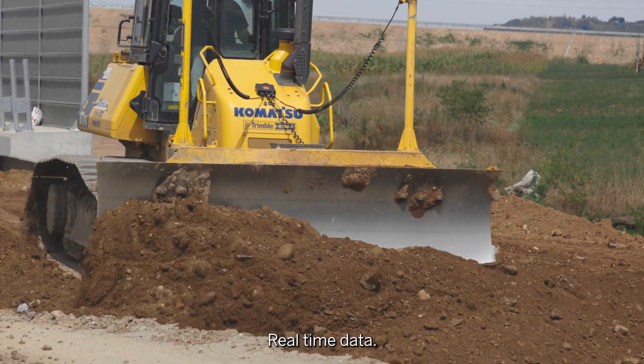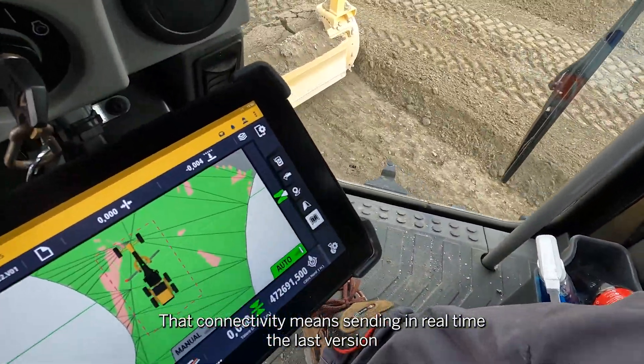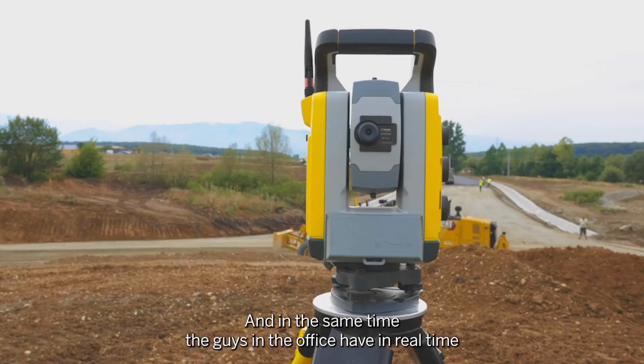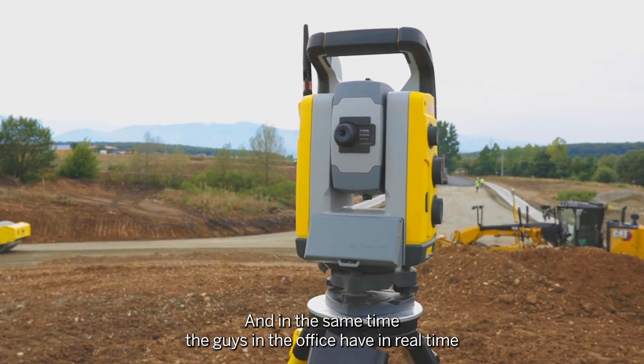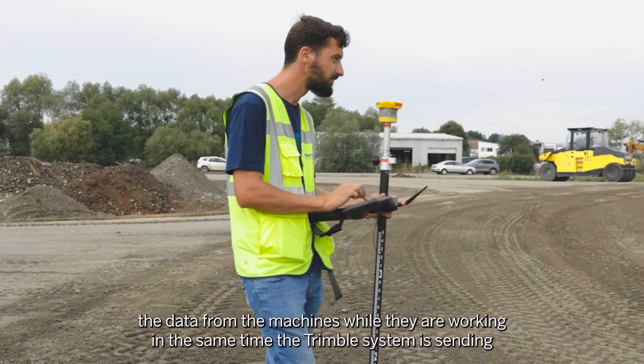Real time data. That connectivity means sending in real time the last version of the design to all the machines and the surveyors on site. And at the same time, the guys in the office have in real time the data from the machines while they are working.